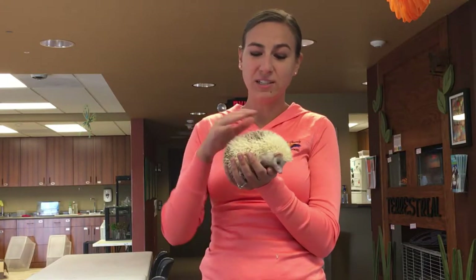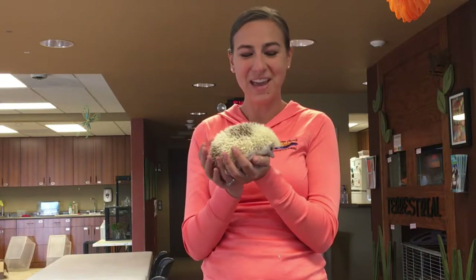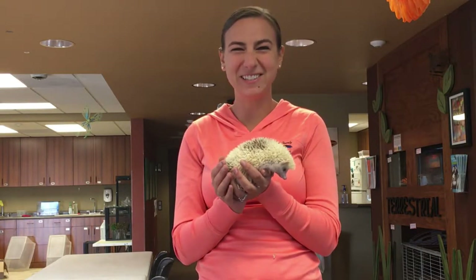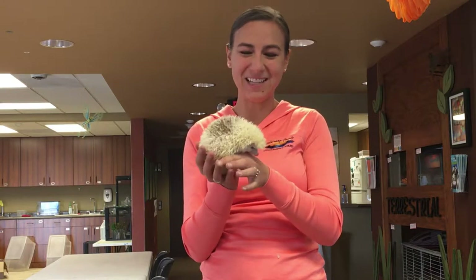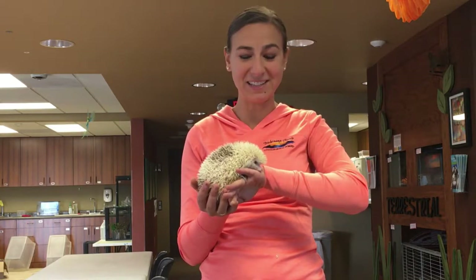When she's nice and relaxed you can see that her spines are nice and relaxed too, and then when she gets a little nervous or doesn't want somebody touching her, that's when she will start to poke her spines up.